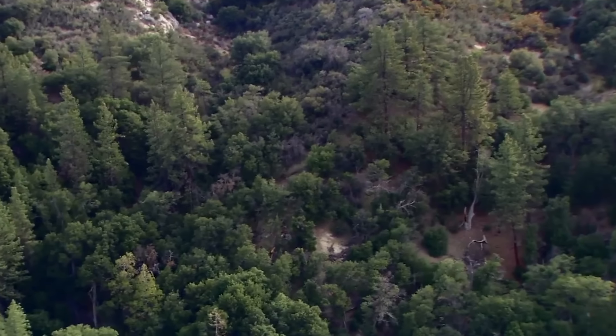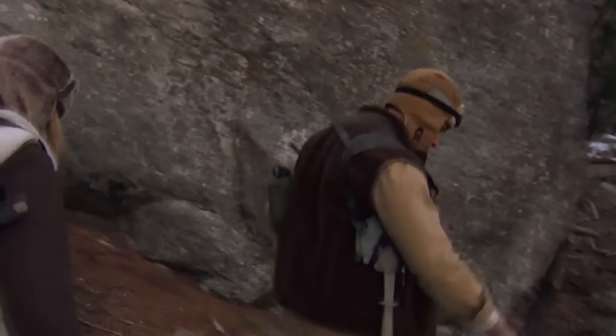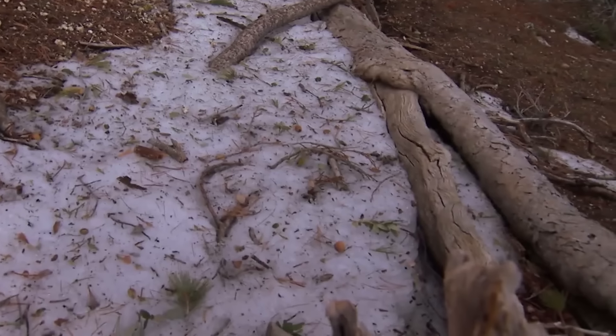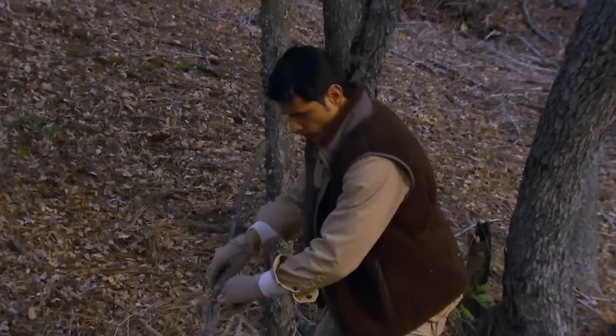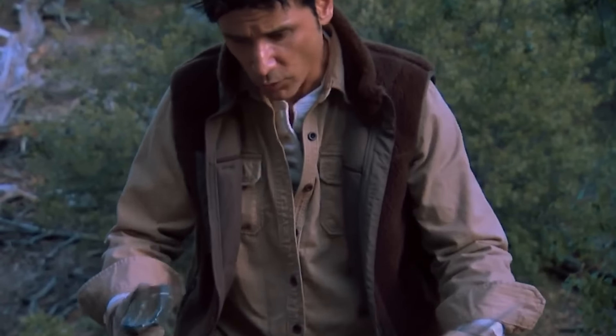Michael spotted a dense forest in the valley, hoping to find water there. After a tough trek, they entered the valley. Although they found no running water, there were some remaining patches of snow they could use as a water source. Michael chose a spot on the hillside to make camp. Ruth collected branches for bedding while he searched for fire-starting materials. He found a piece of flint, which could strike sparks with his iron rake.